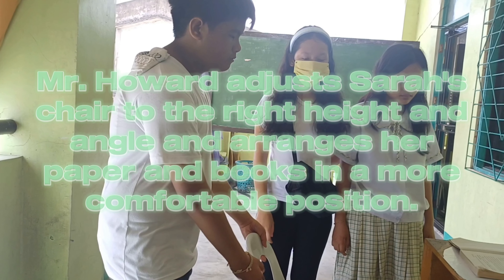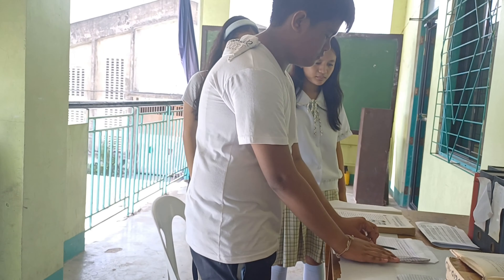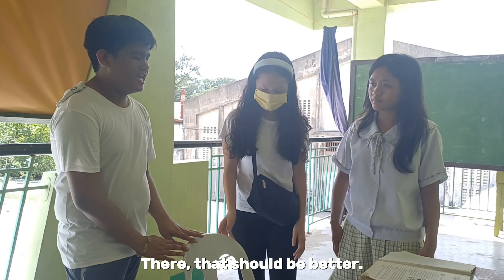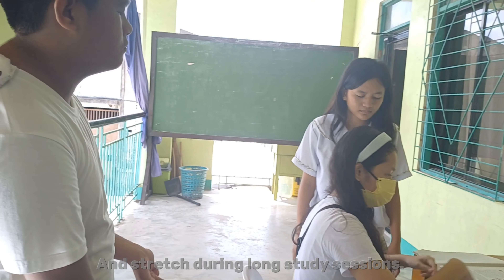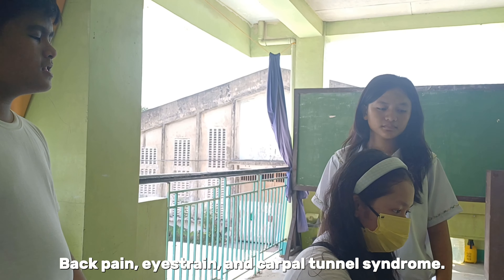Mr. Halwar adjusts Sarah's chair to the right height and angle and arranges her papers and books in a more comfortable position. There! That should be better! Proper ergonomics can help prevent injuries like back pain, eye strain, and carpal tunnel syndrome.